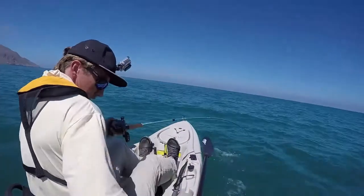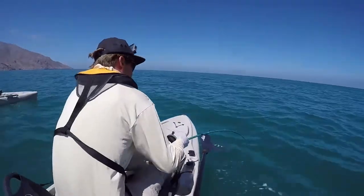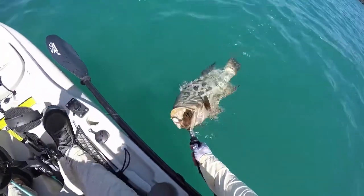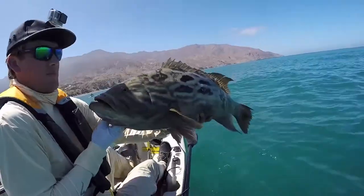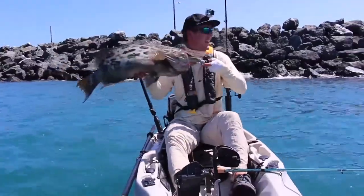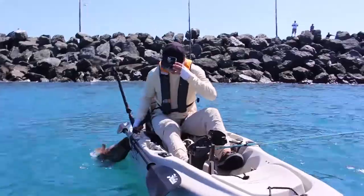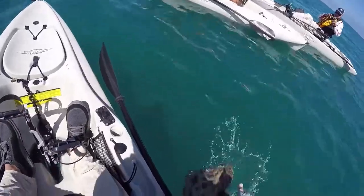Kevin had said on our way flying down there that he was really hoping to catch one. So I'm fighting it, fighting it, and it comes up and breaks the surface, and I identify it as a broomtail grouper. I couldn't believe it. The guys were all excited, there was a bunch of screaming and shouting. Got him up to the boat, got the Boga grip on his lip, lifted him up, took a few pictures.